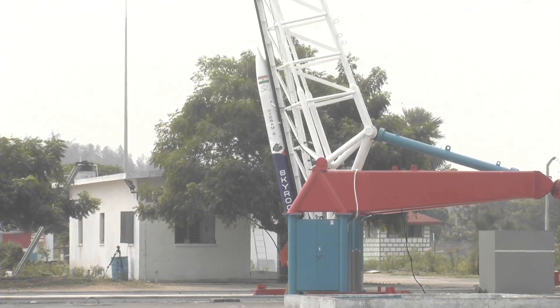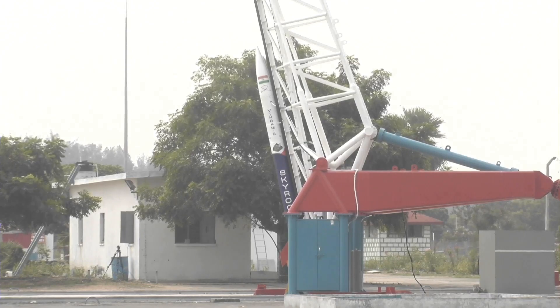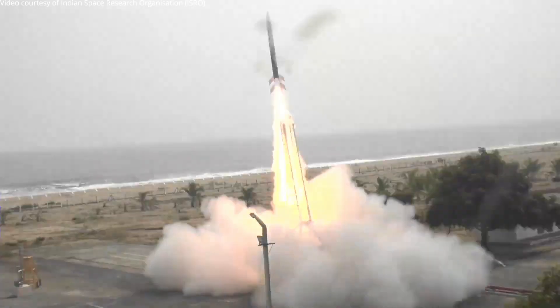10, 9, 8, 7, 6, 5, 4, 3, 2, 1, 0. And we have a successful liftoff of Vikram's rocket.